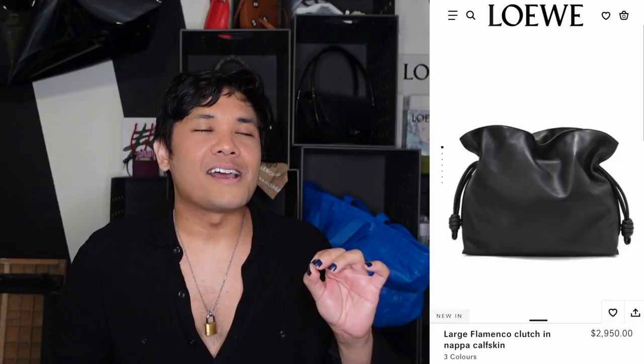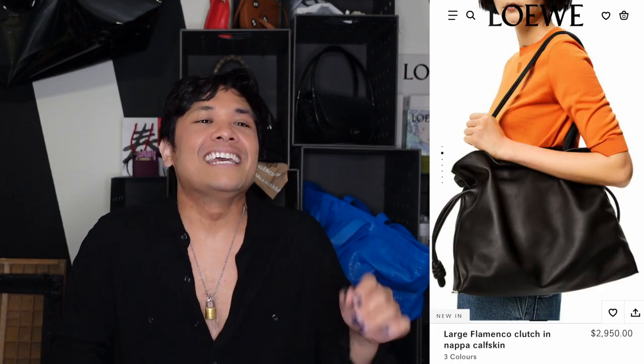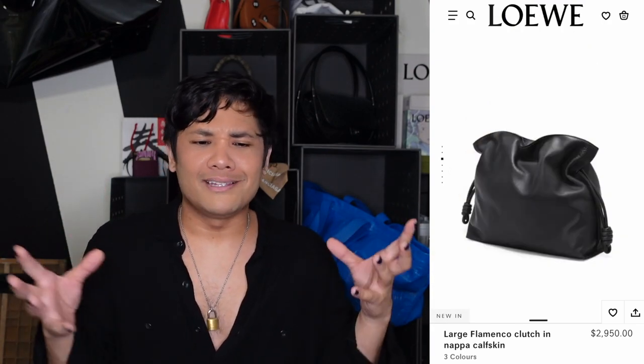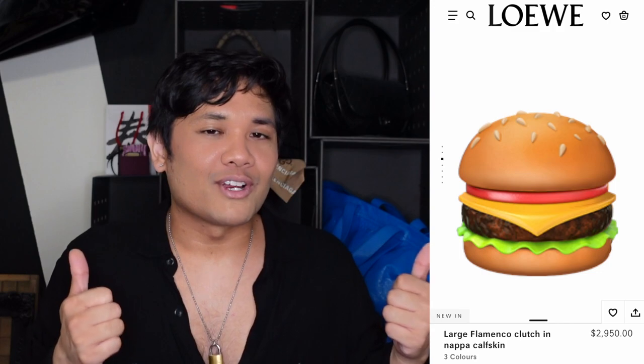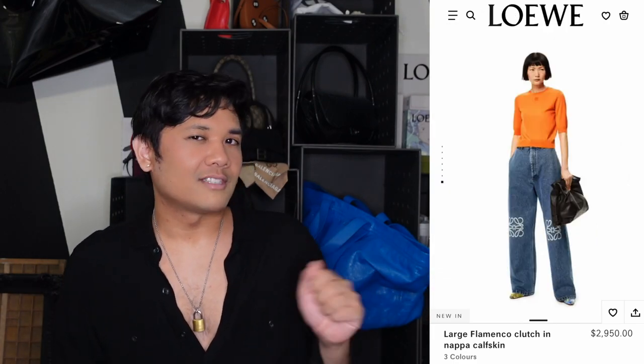The first suggestion I have is the Loewe Flamenco. They still call it a large clutch, but it comes with shoulder straps to make it like a tote bag. It's the typical Loewe Flamenco — it's been around since the 60s or 70s as a clutch, but they supersized it and added tote bag straps. You still get a lovely wave to the leather and the flamenco knots you can pull and tighten. What I like is it's not just a regular bucket-shape tote — it has a little bit more softness.